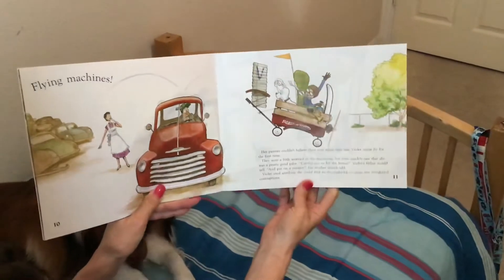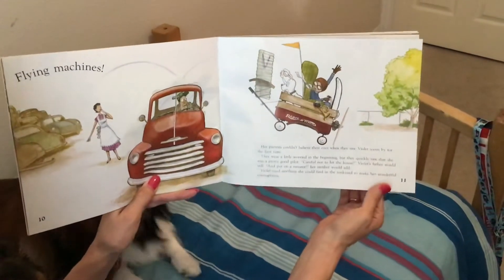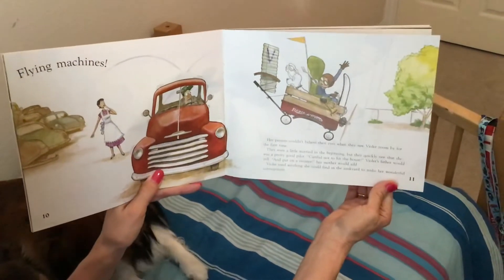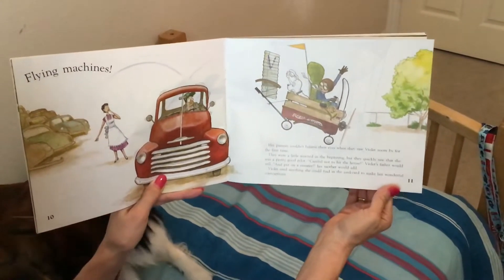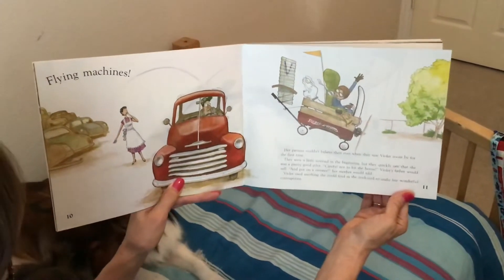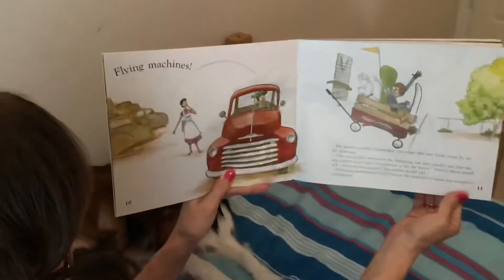Her parents couldn't believe their eyes when they saw Violet zoom by for the first time. They were a little worried in the beginning, but they quickly saw that she was a pretty good pilot. 'Careful not to hit the house,' Violet's father would yell. 'And put on a sweater,' her mother would add.